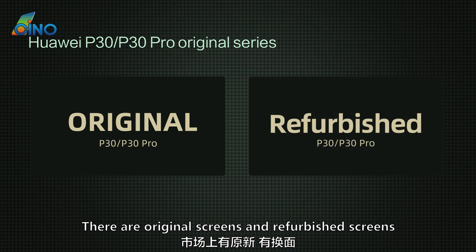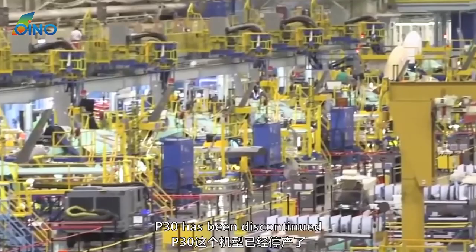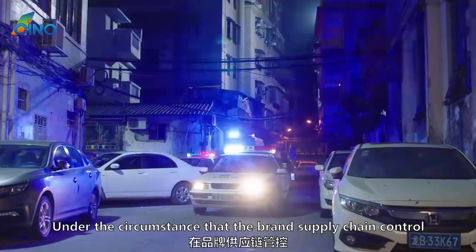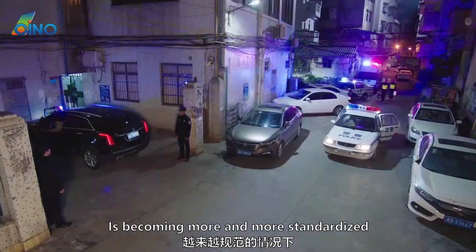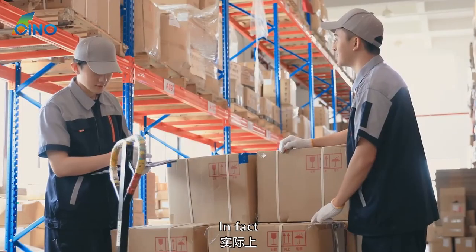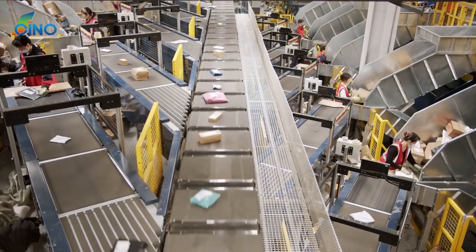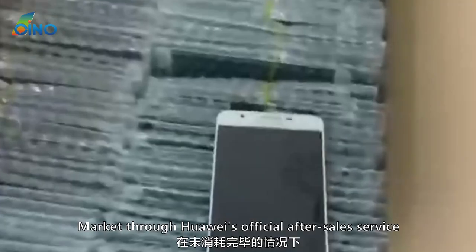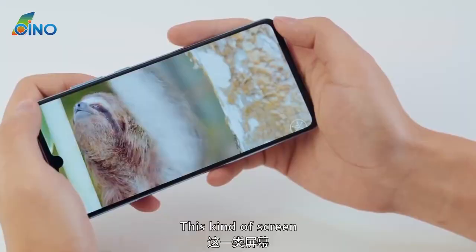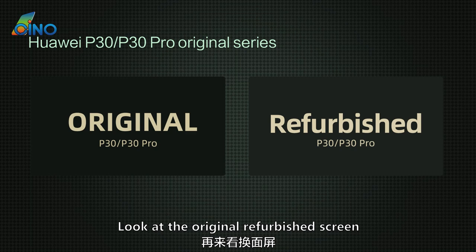What about original screens circulating on the market currently? There are original screens and refurbished screens, and the quantity is relatively sufficient. Since the P30 has been discontinued, why do some original screens still appear in the market? These are official replacement screens that Huawei reserved for the after-sales market, which flowed in through Huawei's official after-sales service. Before they are fully consumed, this kind of screen is without a doubt the best quality available.